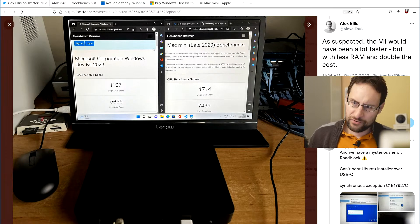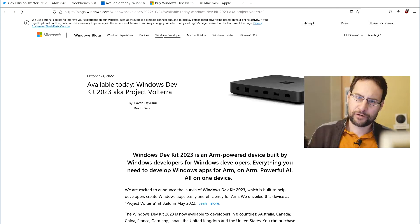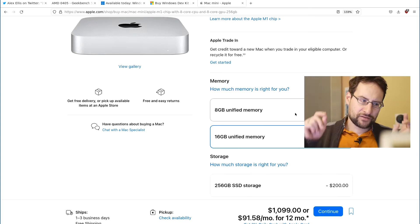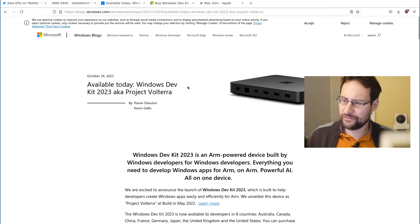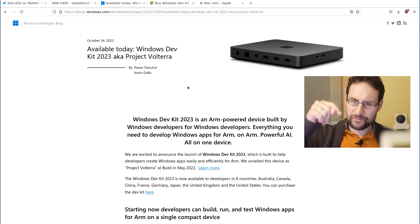So yeah, a new option, certainly appreciated. For some people with memory-intensive workloads, this might actually be preferable over Apple's Mac mini, which doesn't even have the memory configuration. Leave comments below about what you'd choose and what you think. It is looking increasingly amazing for high-performance ARM devices out there. I hope you find this useful, especially if you're looking for high-performance ARM devices today.